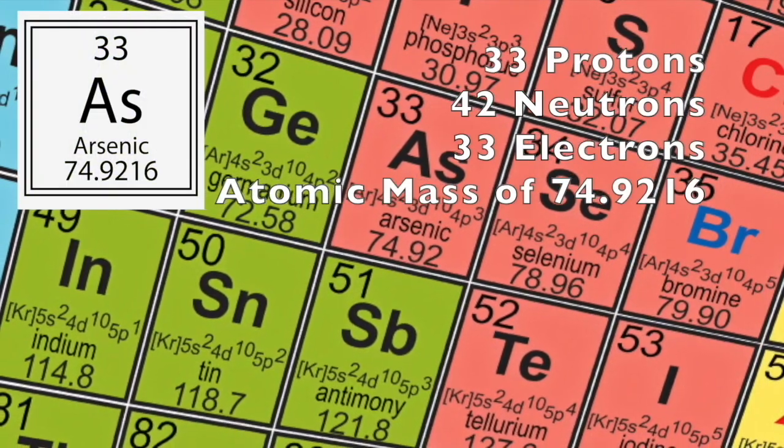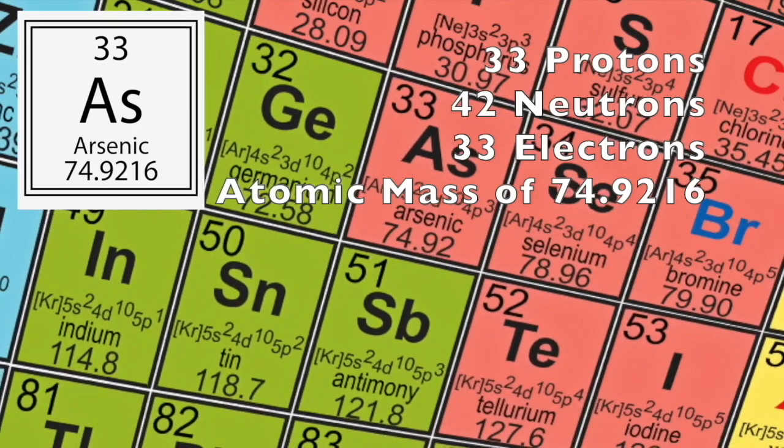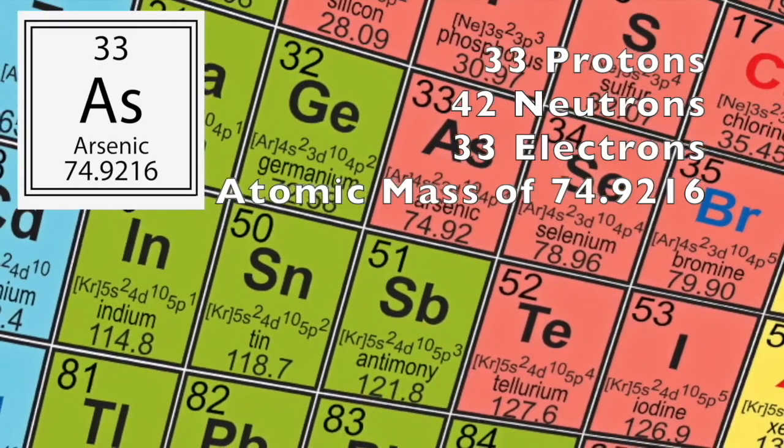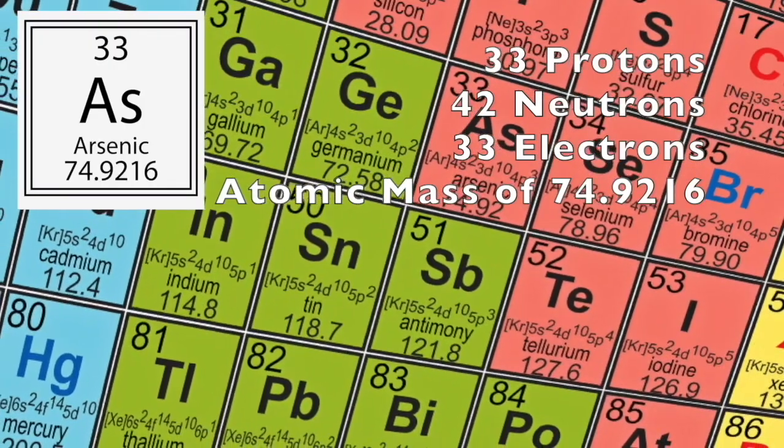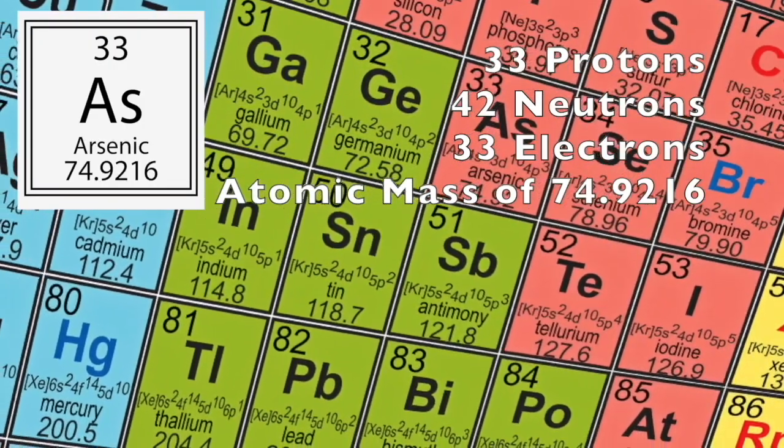Arsenic has 33 protons, 42 neutrons, and 33 electrons, with an atomic mass of 74.9216 units.